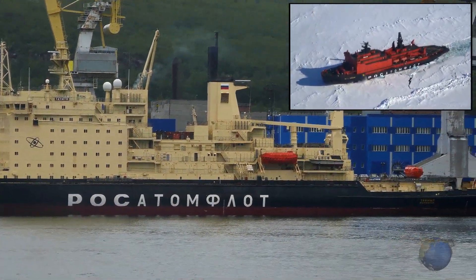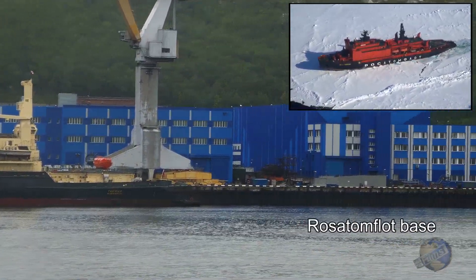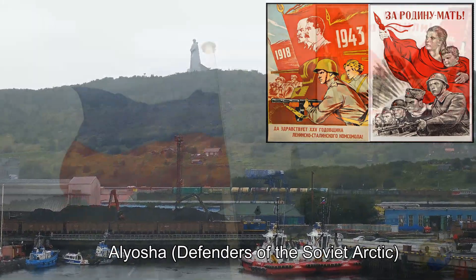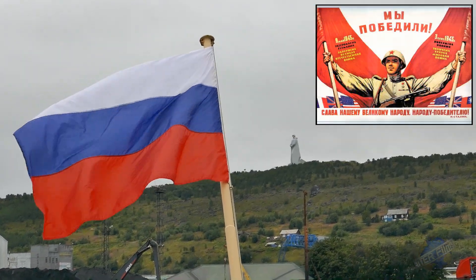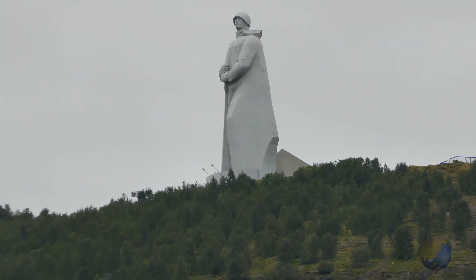Overlooking Murmansk is an impressive memorial to the last German invasion of Russia, which cost Russia about 27 million civilian and military losses. From our berth we could see Alyosha, or the Defenders of the Soviet Arctic memorial, commemorating the Great Patriotic War.